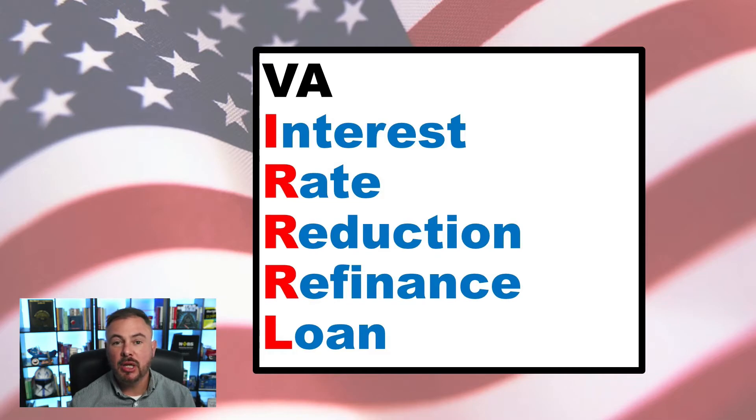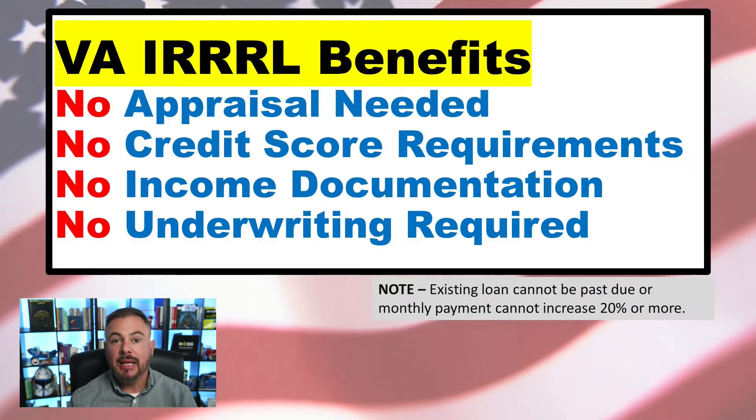There are some key benefits to a VA IRRRL that you should be aware of. Key benefits include: there's no appraisal needed, no credit score requirements, no income documentation, and no underwriting is required. For more information, you can visit me at rodferrier.com.